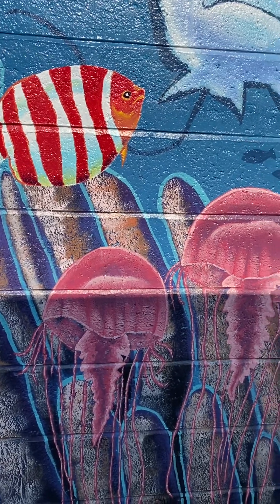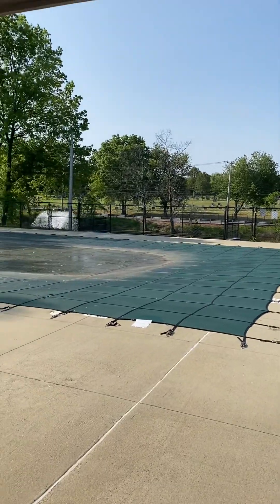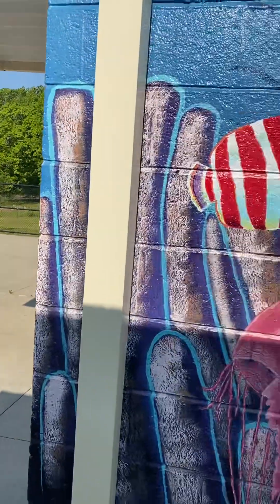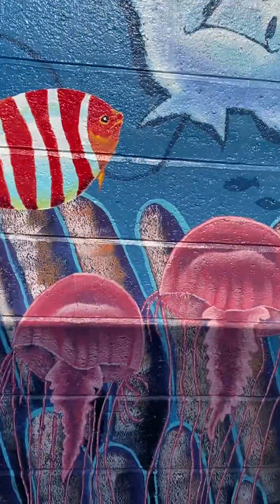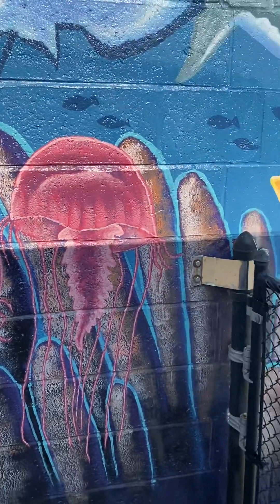I thought while I was here, I'd revisit the other mural — my first one here for the town in West Springfield, at Memorial Pool, just up the little hill embankment from the one I'm working on, with the freshwater fish and the above water scene.